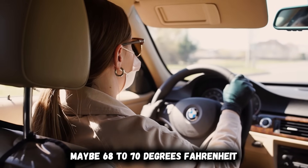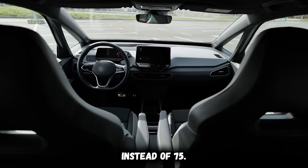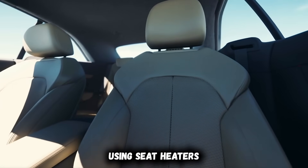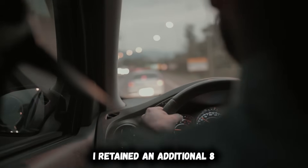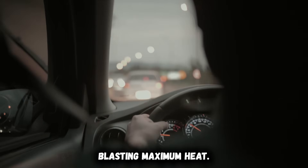Once you're comfortable from seat and steering wheel heating, add gentle cabin heat — maybe 68 to 70 degrees Fahrenheit instead of 75. This maintains comfort without guzzling kilowatts. Testing this approach throughout an entire Canadian winter — using seat heaters and steering wheel heat first, then maintaining moderate cabin temperature — retained an additional 8 to 12% range on every trip compared to immediately blasting maximum heat. That's 20 to 30 miles of range recovered simply by changing which heating elements activate first.